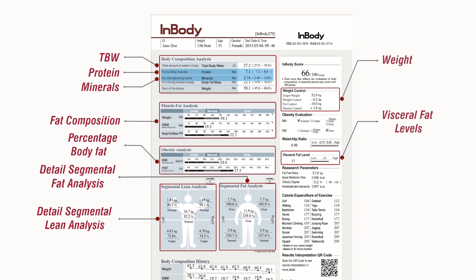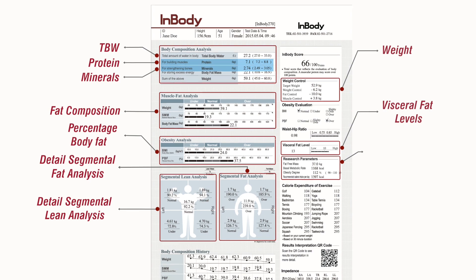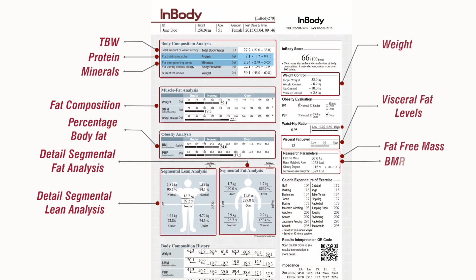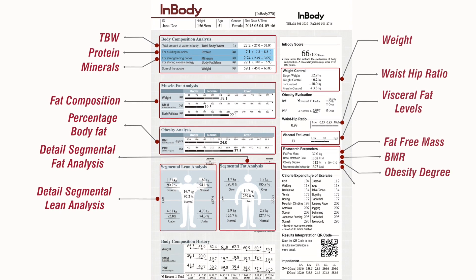For the experts, the InBody 270 throws up a number of research parameters such as fat-free mass, BMR, waist-hip ratio, obesity degree and recommended calorie intake.